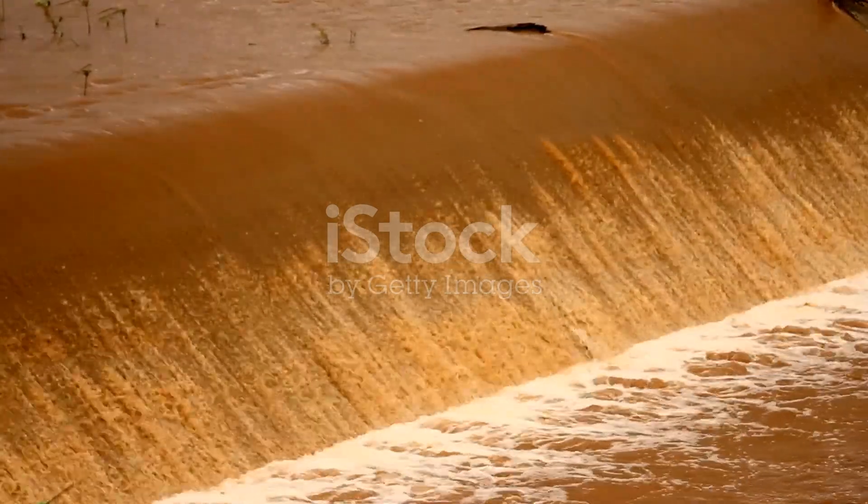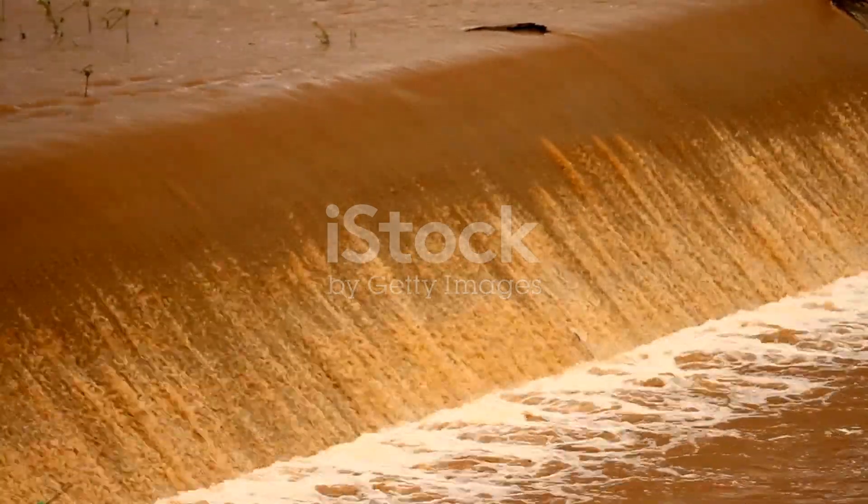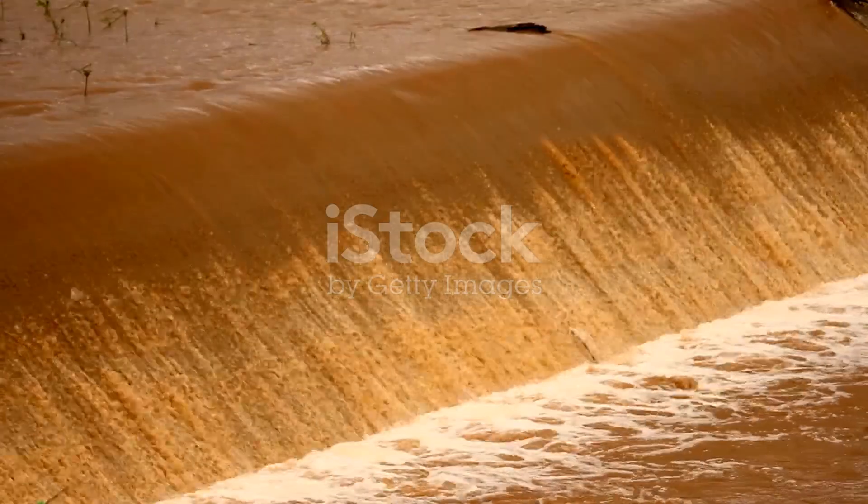Thanks for watching and stay curious. Remember, next time you see a weir, you'll know exactly what it is and why it's so vital. Catch you in the next video.